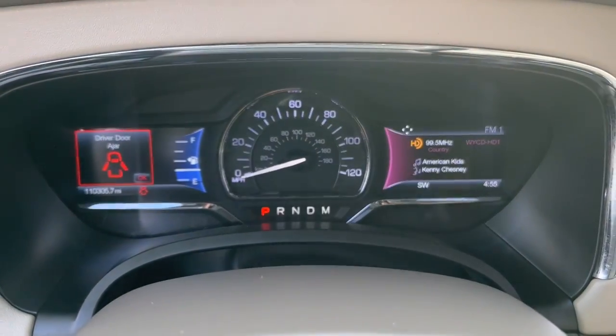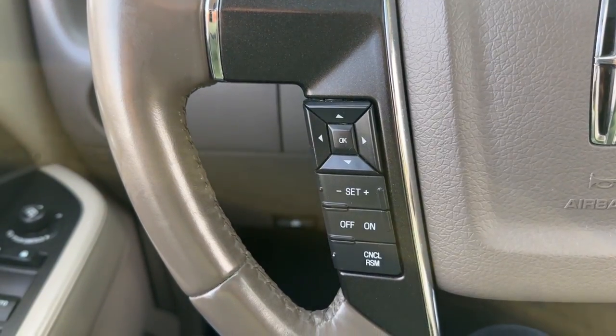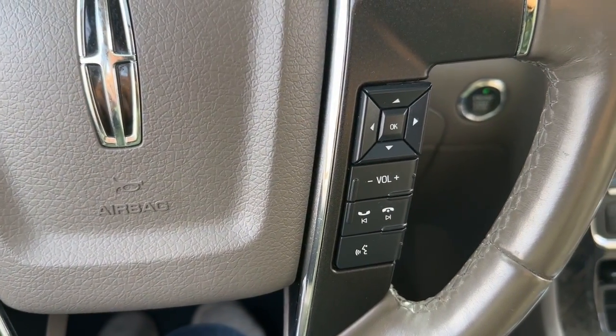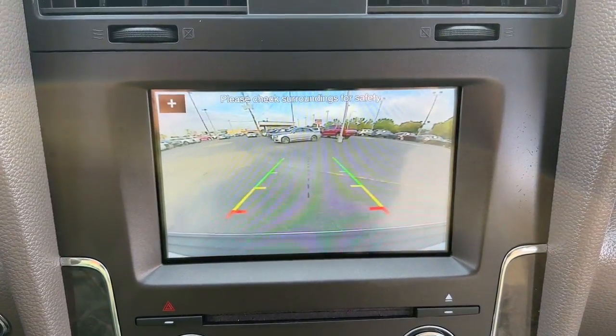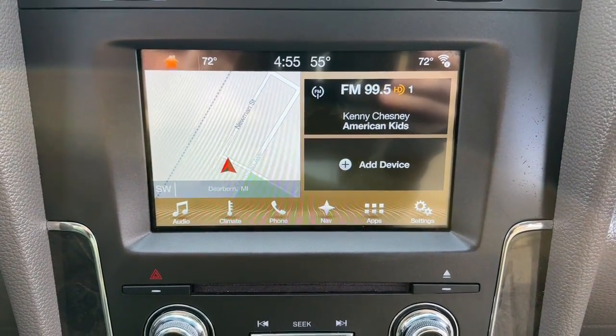The following are some of this vehicle's highlighted options: heated and/or cooled front seats, Apple CarPlay and/or Android Auto, navigation system, moonroof, keyless entry, backup camera, satellite radio, heated mirrors, power lift gate, and woodgrain interior trim.